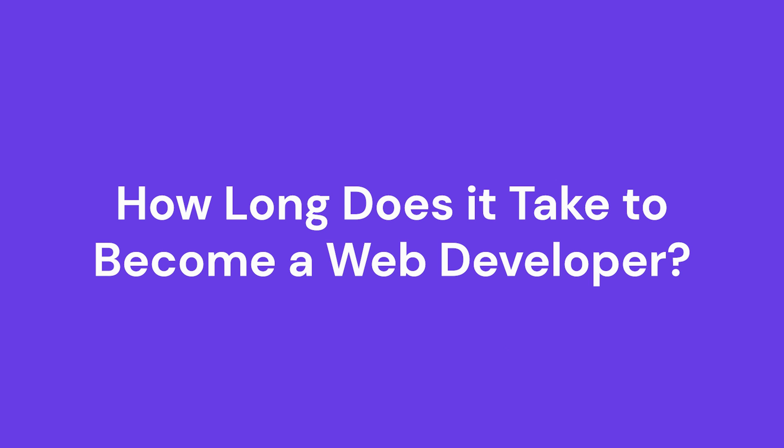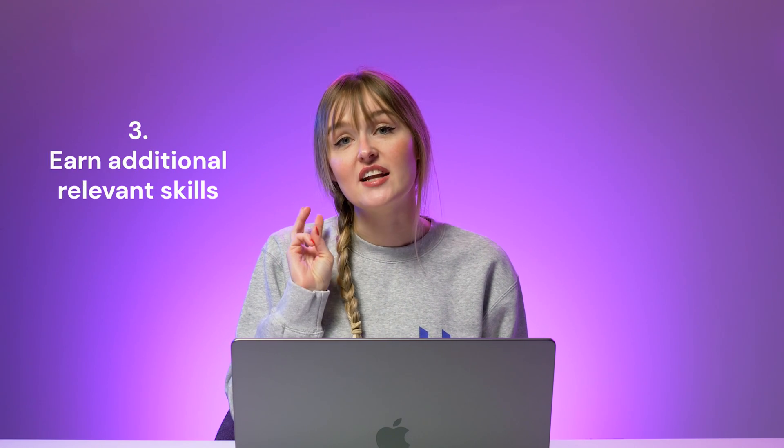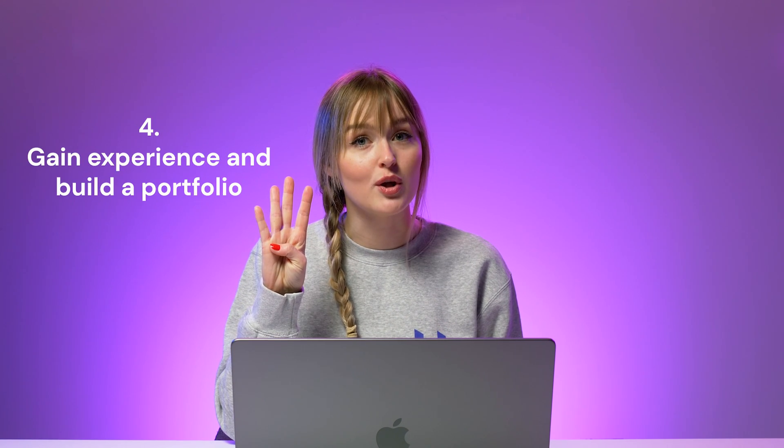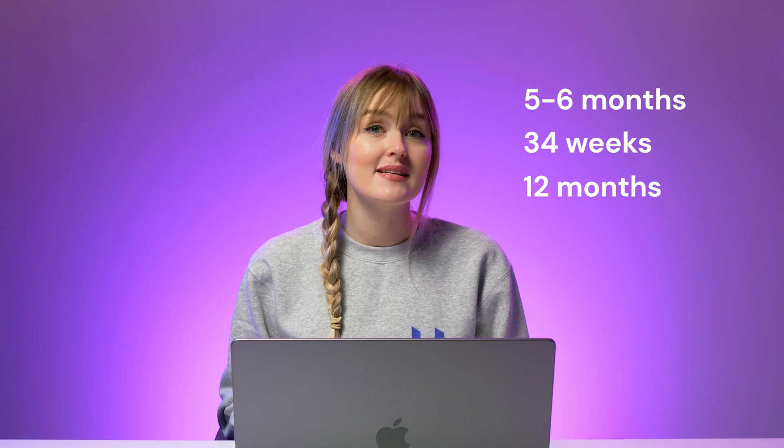How long does it take to become a web developer? I've explored the five steps you should take to kickstart your career: learn programming languages, choose a specialization, earn additional relevant skills, gain experience and build your portfolio, and finally choose whether to work in a company or as a freelancer. If you're wondering how long the process will take, it depends on your capacity to learn the craft. If you can dedicate a few hours every day to learn and practice the basics, it may take around five to six months — typically about 34 weeks for a coding bootcamp or 12 months for a university certificate program. It may vary depending on learning intensity, as many courses are now offered as self-paced programs.